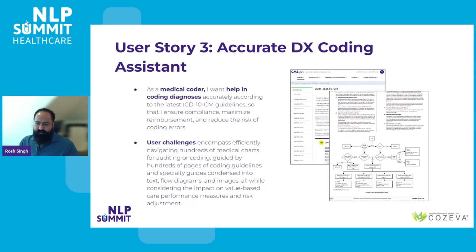The third user story sheds light on the experiences of medical coders within our system. These are the folks dedicated to accurately coding diagnoses following the most current ICD-10-CM guidelines. Their objective is to guarantee compliance, optimize reimbursement, and reduce the possibility of coding mistakes. These professionals confront various challenges sorting through hundreds of medical charts for auditing and coding purposes. The task is complicated because they're referencing extensive coding guidelines and specialty guides which present a mix of text, flow diagrams, and images. Furthermore, they must consider the implications their coding decisions have on value-based care performance measures and risk adjustment, adding just additional layers of complexity to their work.